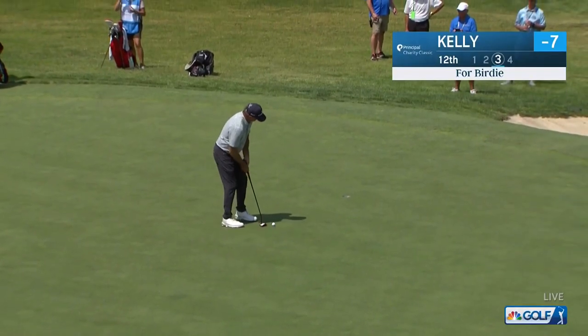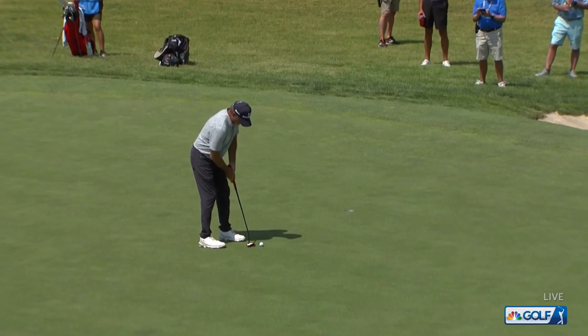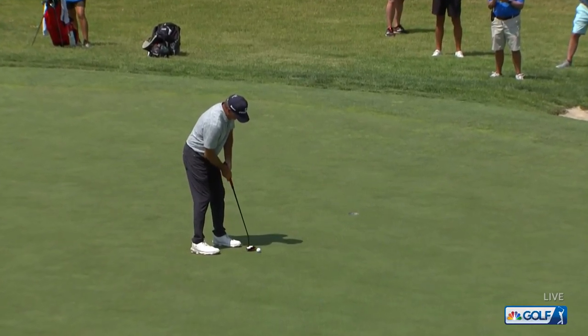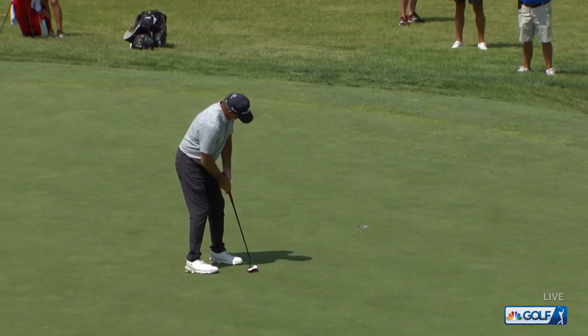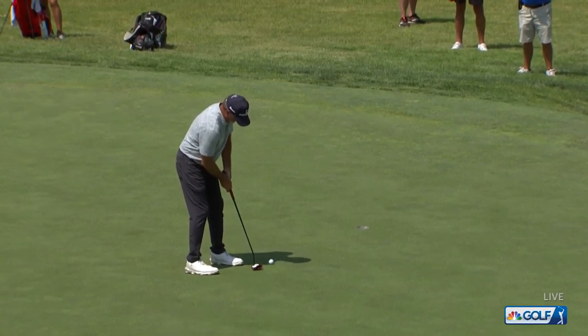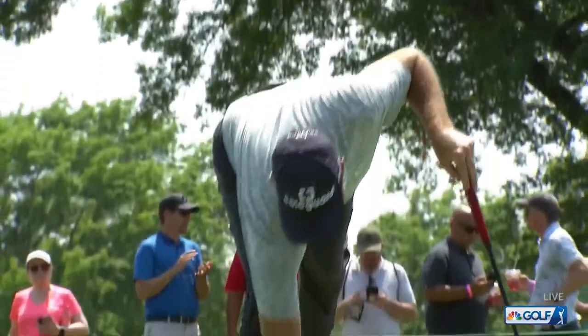Jerry Kelly could be a bit on the confused side. Which is also a good reason sometimes not to watch the other guy putt. And this is one where you're at the mercy of it because you can't hit this one hard. Well, he figured it out — a lot of extra movement, but he got it in there.